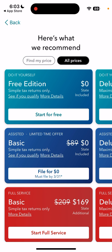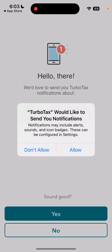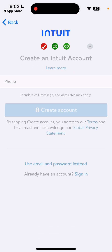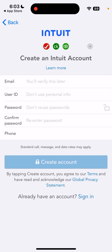You can tap to start for free. You'll allow it to send notifications and allow it to track. Then you can create an account and sign in with your phone, or use your email, user ID, and phone to create an account. That's how you get started.